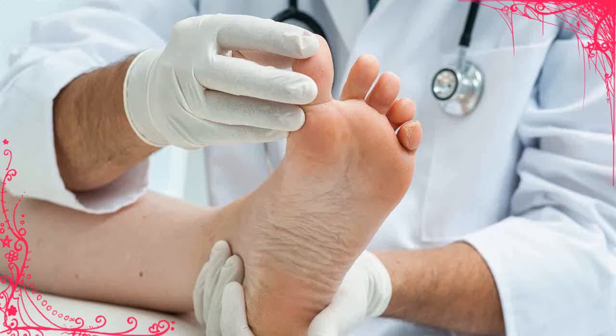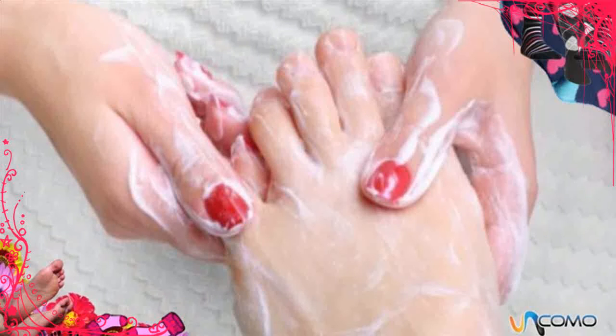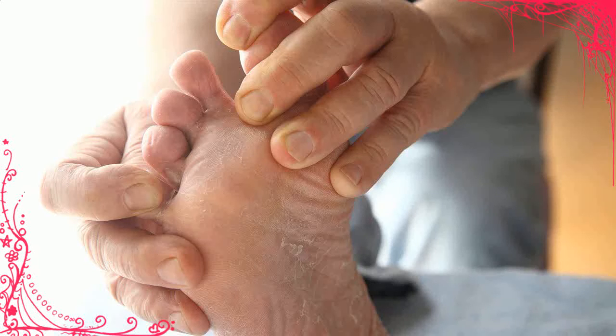8. Vinegar — only anecdotal evidence exists supporting vinegar as a treatment for toenail fungus. Still, it's a reasonably safe home remedy to try. To use, soak the affected foot in one part vinegar to two parts warm water for up to 20 minutes daily.